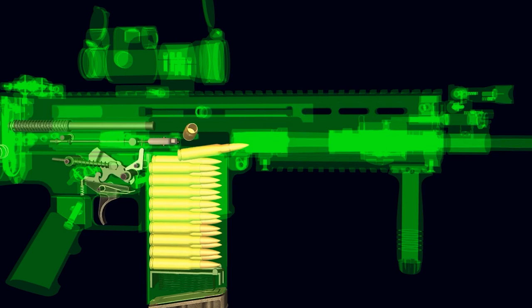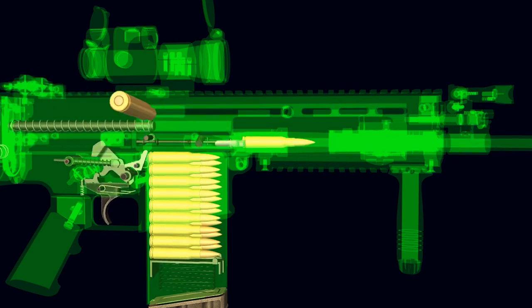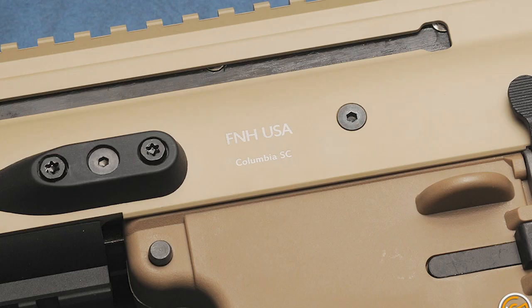Easy barrel removal was a key design feature of the FN SCAR, so that operators in the field could change barrels or calibers without the need for unit armorers. Two Torx head screws are located on the left and right hand side of the rifle, and once loosened, the entire barrel and gas system can be removed from the front of the rifle and replaced just as easily.